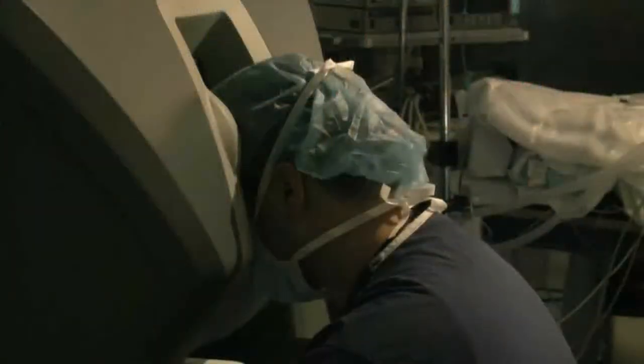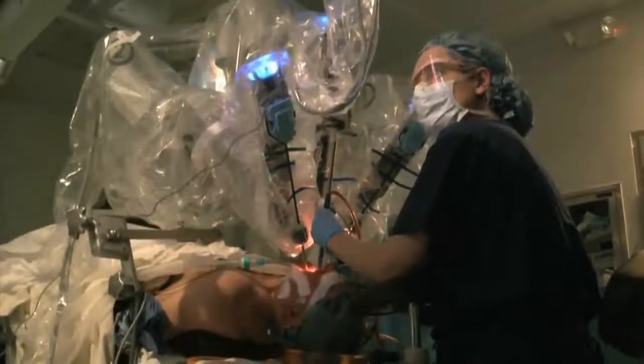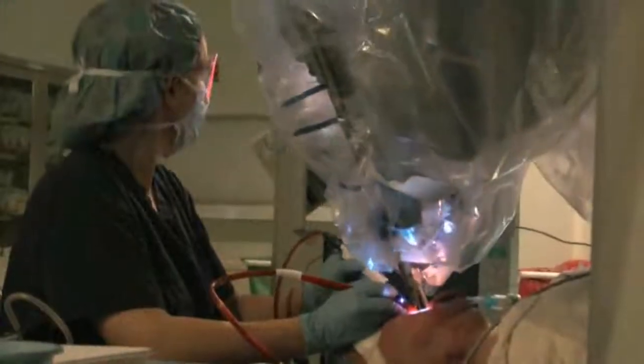Any time there's new technology there's excitement, but it also has to be tempered by knowing who's a good candidate for it and who's going to benefit most from it. Being able to offer it as a component of our whole multidisciplinary care here at the Wilmot Cancer Center is a great advance and a great complement to the other services that we offer.